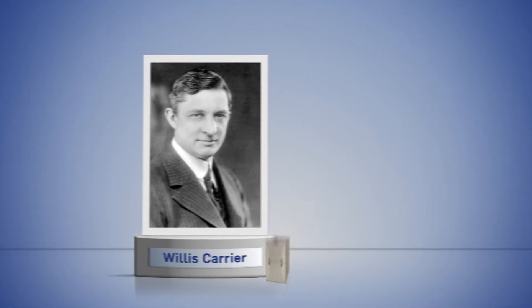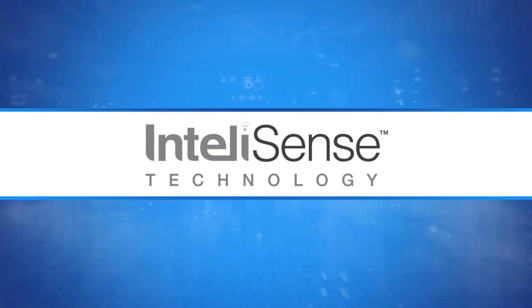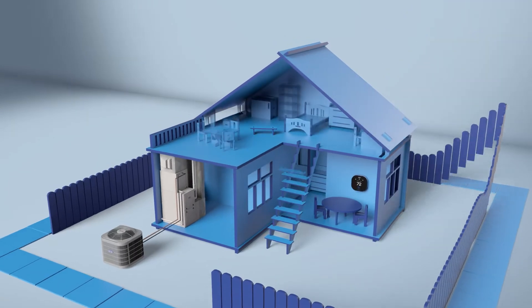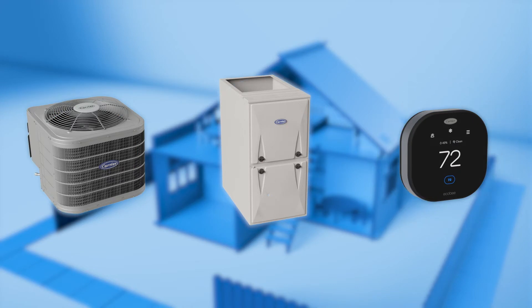From the inventors and innovators of HVAC, we proudly introduce IntelliSense technology. Let's take a look at how it works. The system starts with a performance series outdoor or indoor unit and a new Carrier Ecobee 24-volt thermostat.